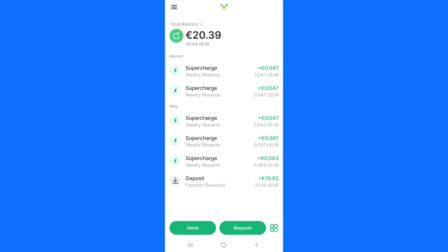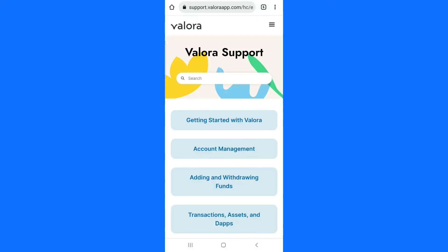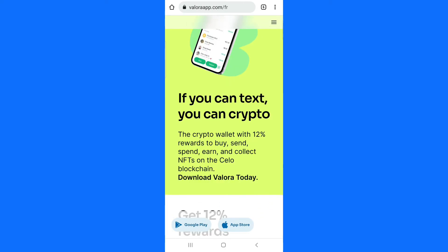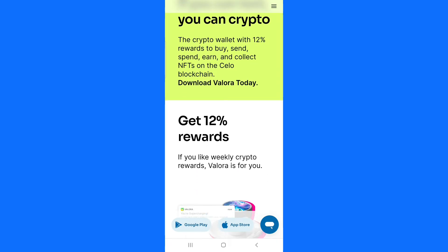To show you how Valora works, click on the info icon, then click on the help center, and click on frequently asked questions. Once it opens, click on the logo icon and you can see that Valora is going to pay you 12 percent annual commission. Scroll down and you can see what it says: get a percent reward. If you like crypto rewards, Valora is for you.